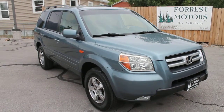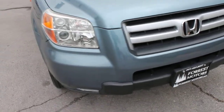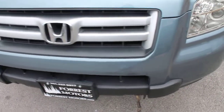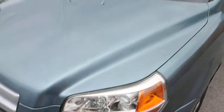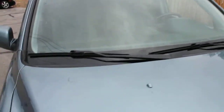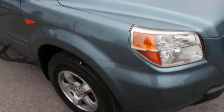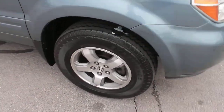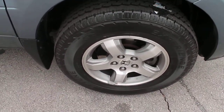You are looking at a gorgeous 2006 Honda Pilot. This is the EX model. It has only 59,000 miles, a clear title, and clean CarFax. We took this as a trade from a local customer. It rides and drives very smoothly and has been very well maintained.